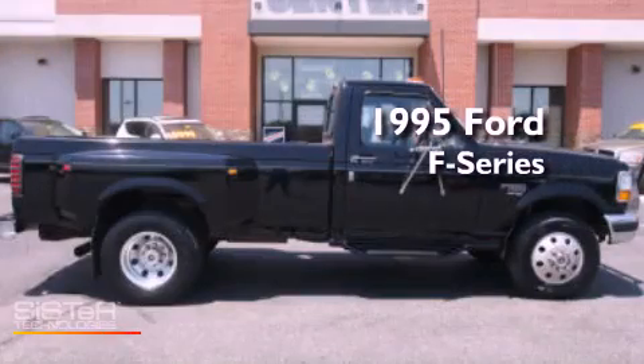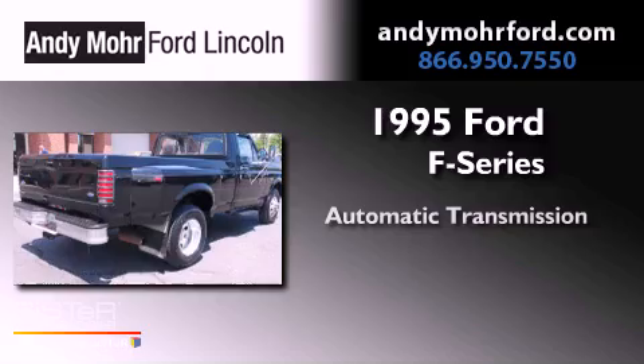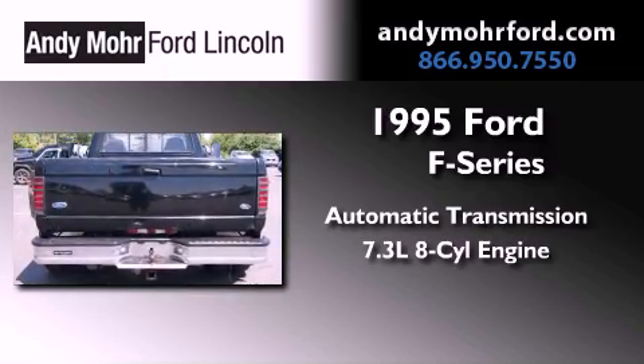This is a 1995 Ford F-Series. This truck has an automatic transmission and a 7.3-liter V8.